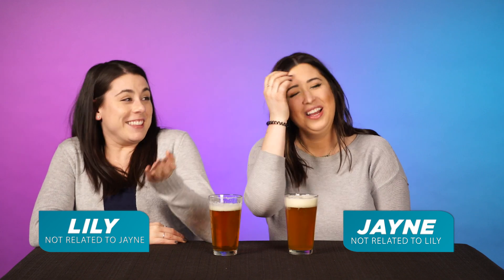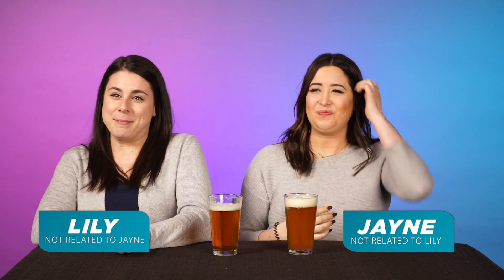It tastes dirty. Like if I breathed out in this one, it wouldn't smell good. I don't like it. But it's weird because it's not terrible, but I don't like it.